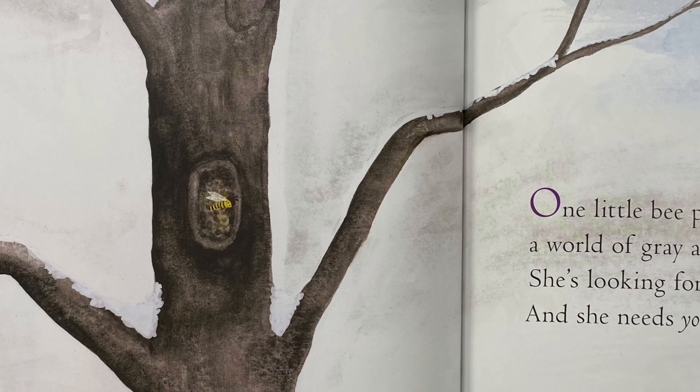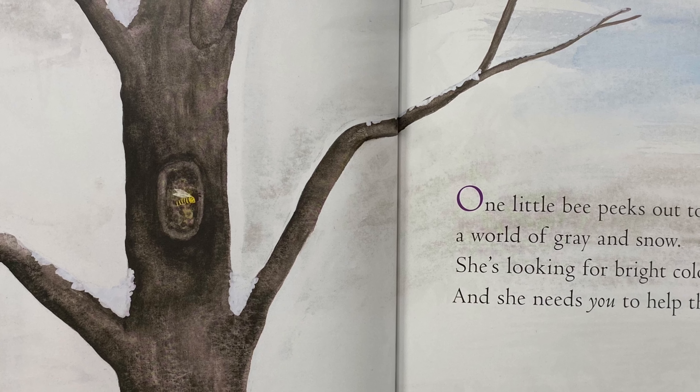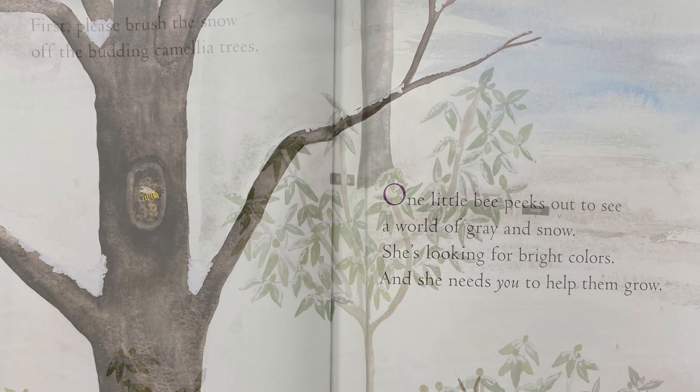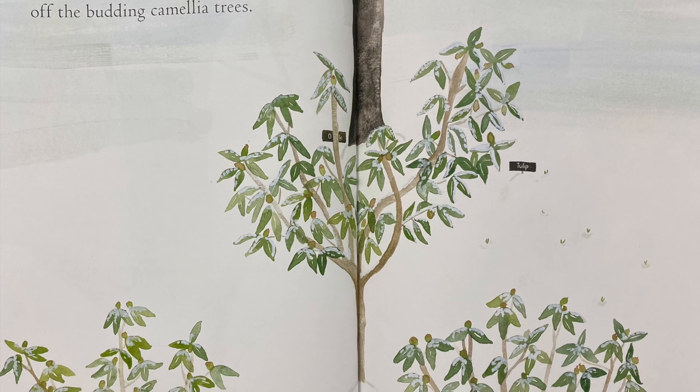One little bee peeks out to see a world of gray and snow. She's looking for bright colors and she needs you to help them grow. First, please brush the snow off the budding camellia trees.